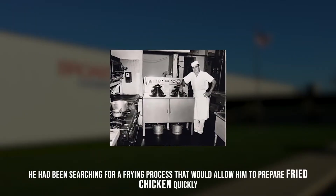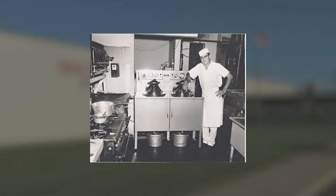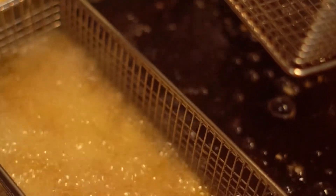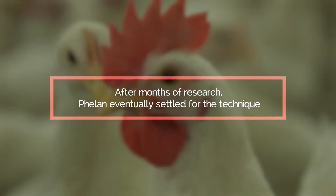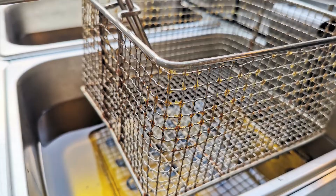He had been searching for a frying process that would allow him to prepare fried chicken quickly. However, looking for a frying technique that could work efficiently while producing a high-quality chicken, Phelan set about creating his technique. After months of research, Phelan eventually settled for the technique.